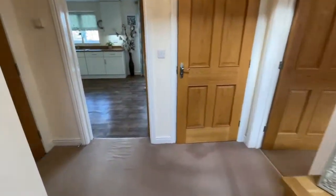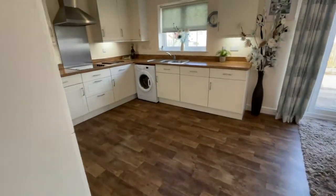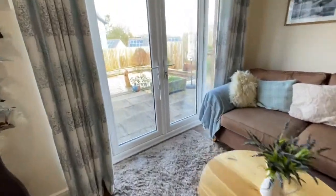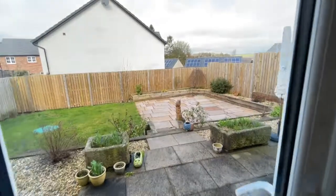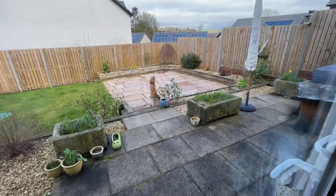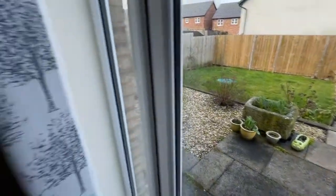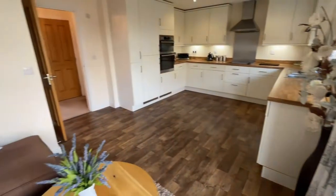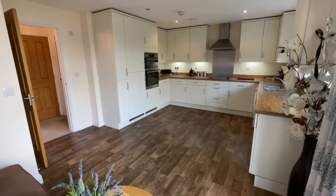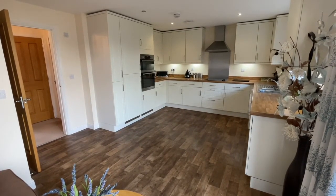We've got that lovely big living room downstairs, a WC, the garage, and then this great room. And then the garden — it's all kitted out for entertainment. So this one in Lazenby, right in the heart of the Eden Valley, is coming to the market for £325,000. If you'd like to come and see it, please give us a call on 01768 888 1111.